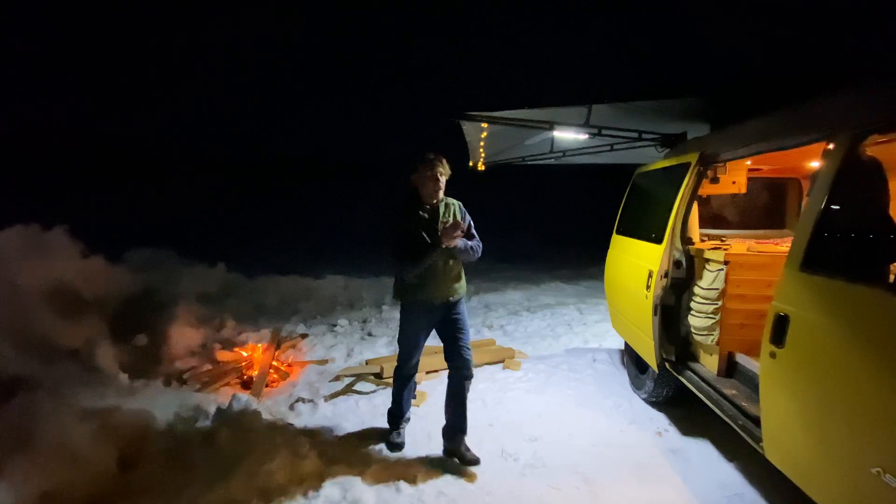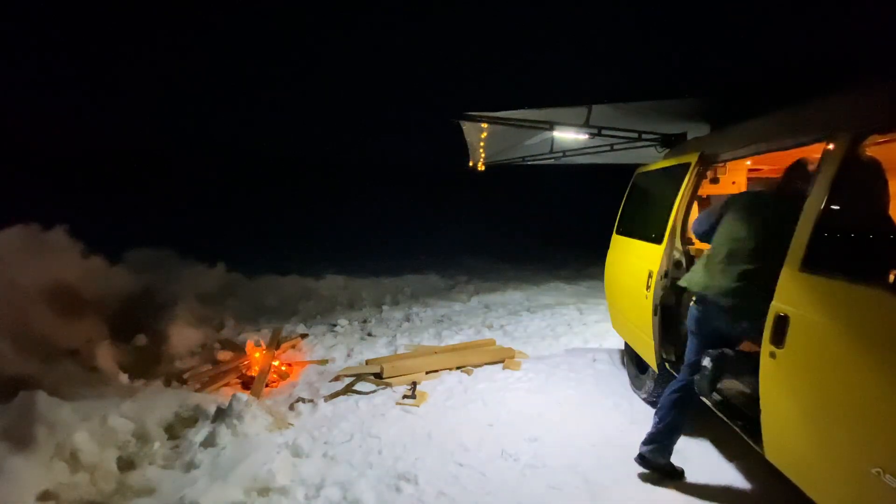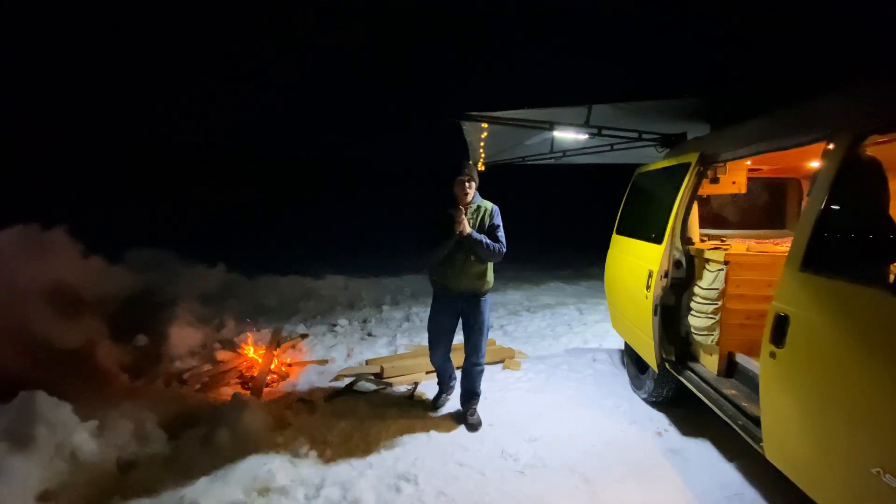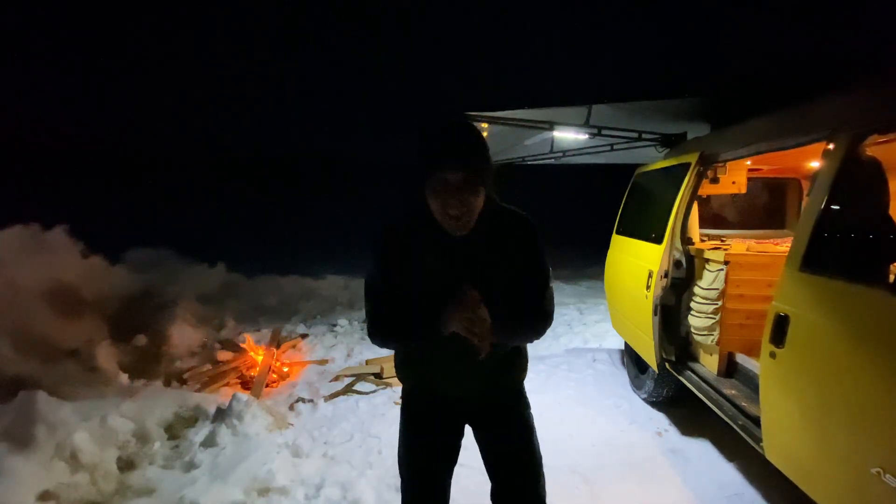I think it's beanie time. Oh, it is cold tonight — it is like super cold.